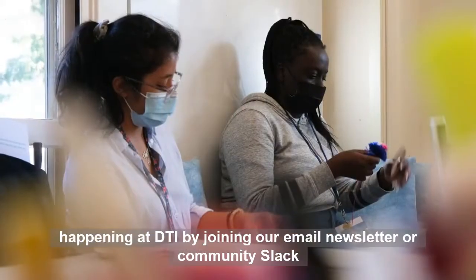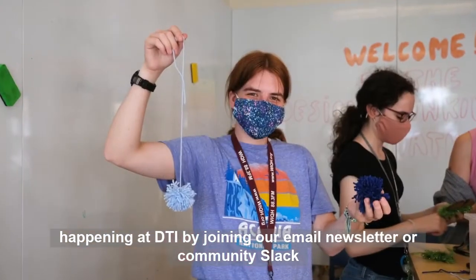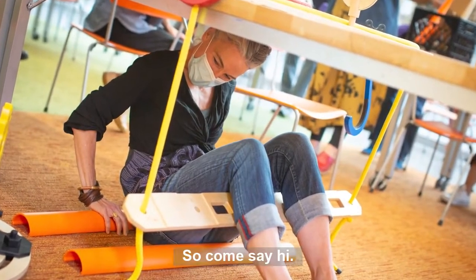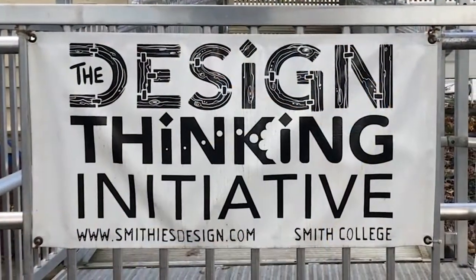Stay up to date with what's happening at DTI by joining our email newsletter or community Slack space, or by following us on social media. So come say hi, come play — we hope to see you soon.